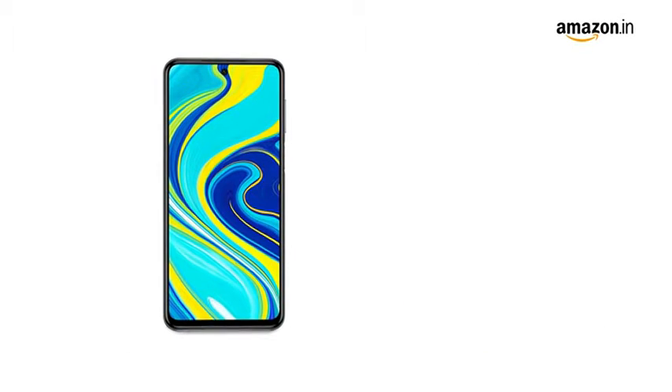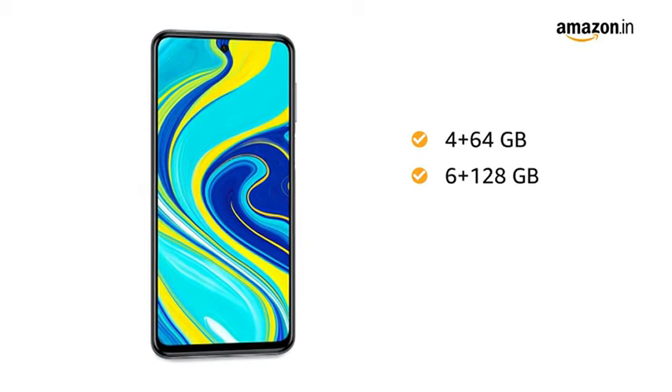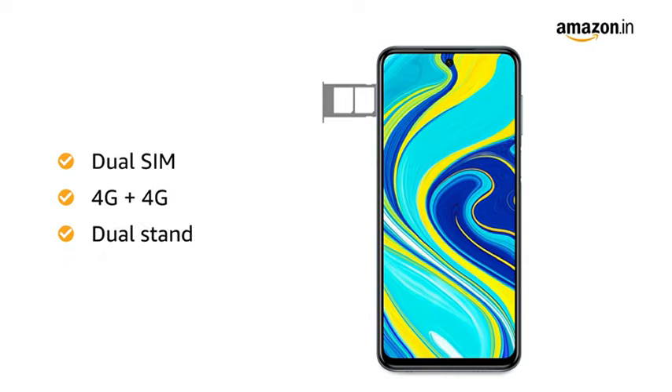You can also choose from two memory variants: 4GB RAM with 64GB internal memory, and 6GB RAM with 128GB internal memory. The internal memory is expandable up to 512GB. Both SIM slots support 4G on dual standby.